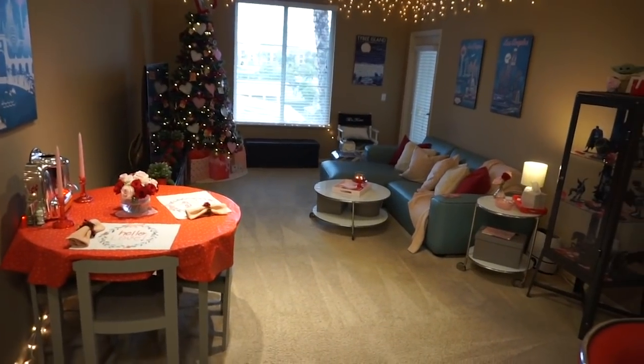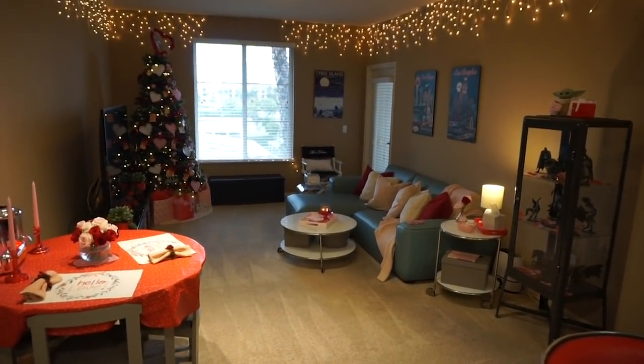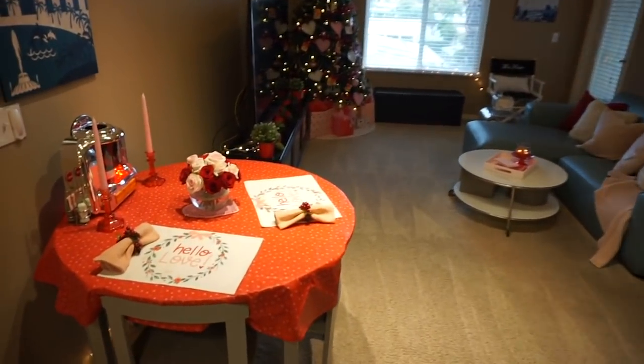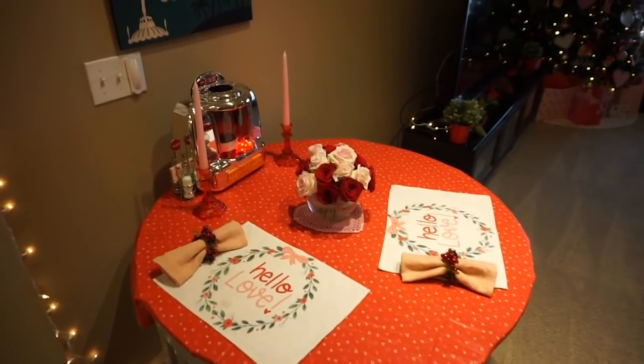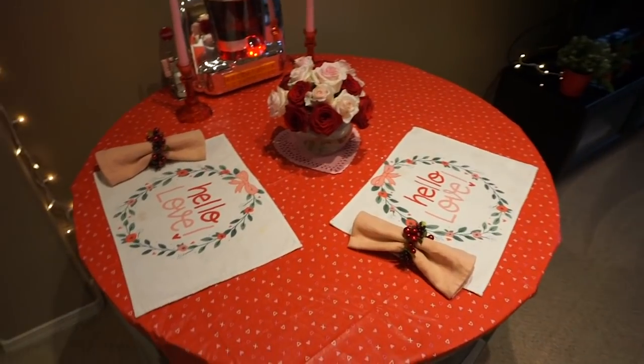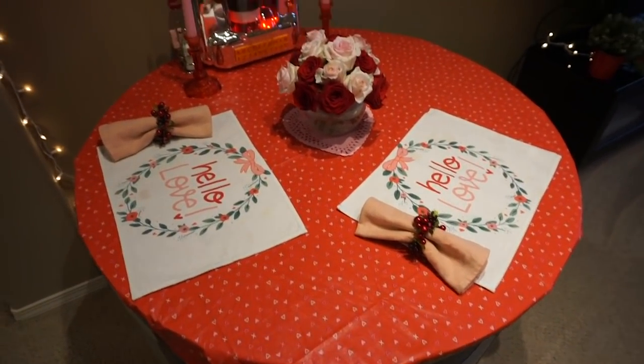And then coming into the living area — this is like Valentine Central. I just can't even tell you how content my heart is, because if I had my way, our whole home would be all pink with pops of red. And this is like the one time a year I have an excuse to really do it up.